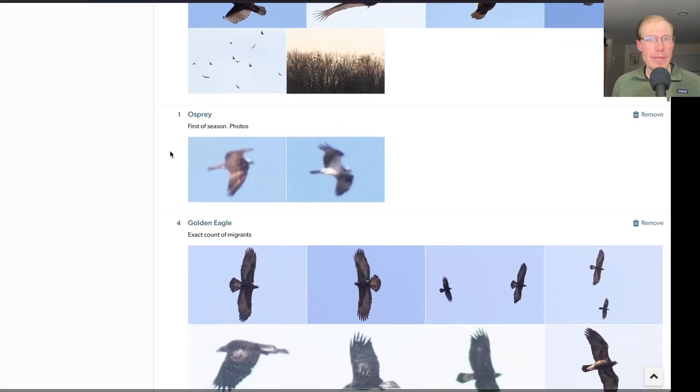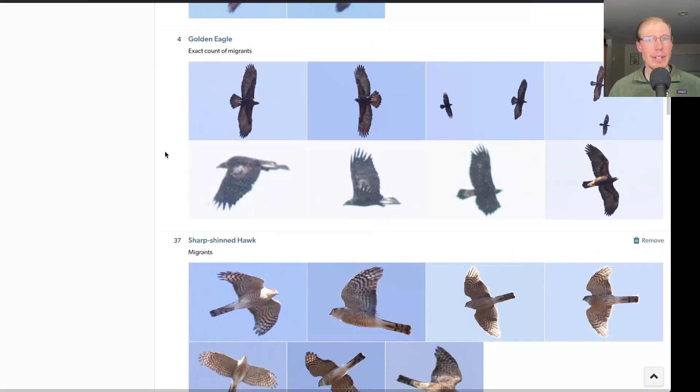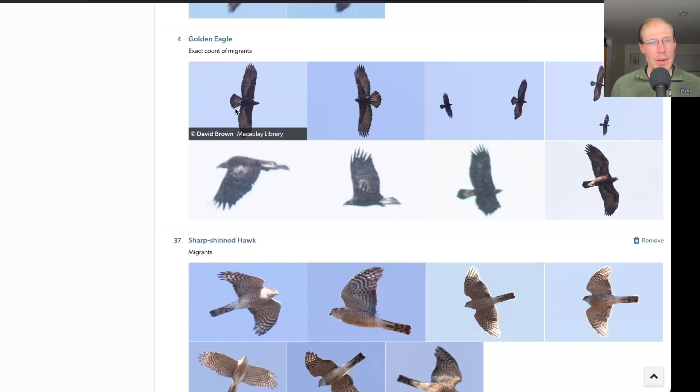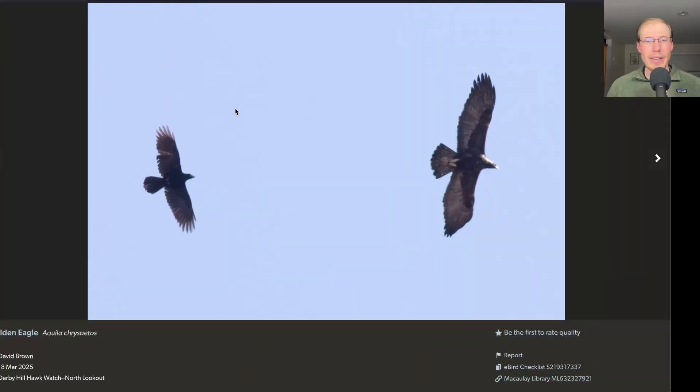We had our first osprey of the season today, which was nice — Kim had one when she was up here a few days ago, the first one in the region, so we finally got one for the count. We had four golden eagles today, some really nice adults that we got great looks at. One funny moment was a golden eagle being chased by common ravens, giving us a nice size comparison — ravens are about the same size as a red-tailed hawk, while the golden eagle is much larger. These two species can sometimes be confused, especially adult golden eagles which are all dark.